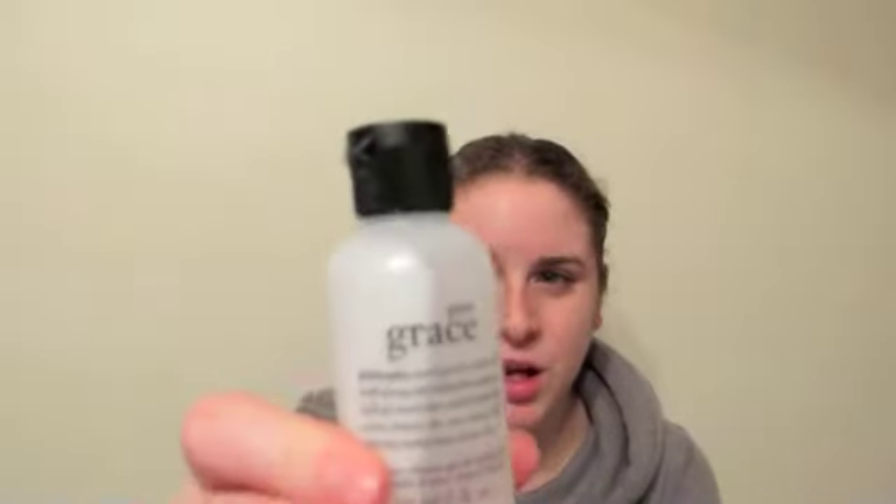The other Philosophy product I used up was Philosophy Pure Grace, which is also a shampoo, shower gel, and bubble bath. The scent was similar to Amazing Grace, except not as strong — more of a fresh, clean-sheet sort of smell. I wasn't overly impressed with that one. The formula was a little bit different — a little thinner than Amazing Grace, and it felt watered down. I didn't mind the scent, but I preferred Amazing Grace. So that's all I have in this empties video.